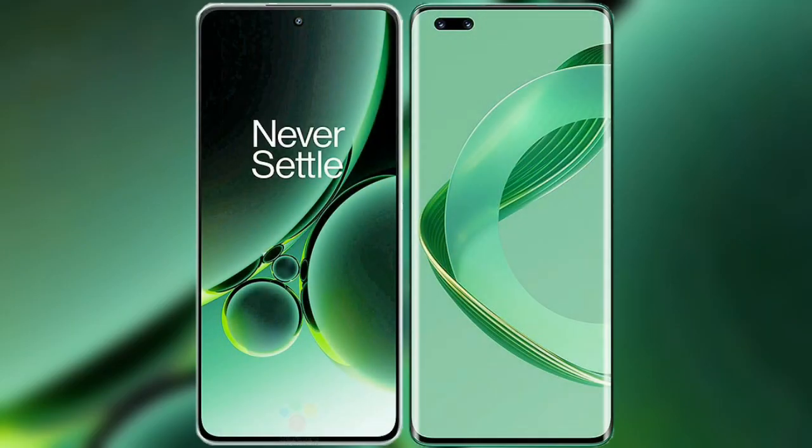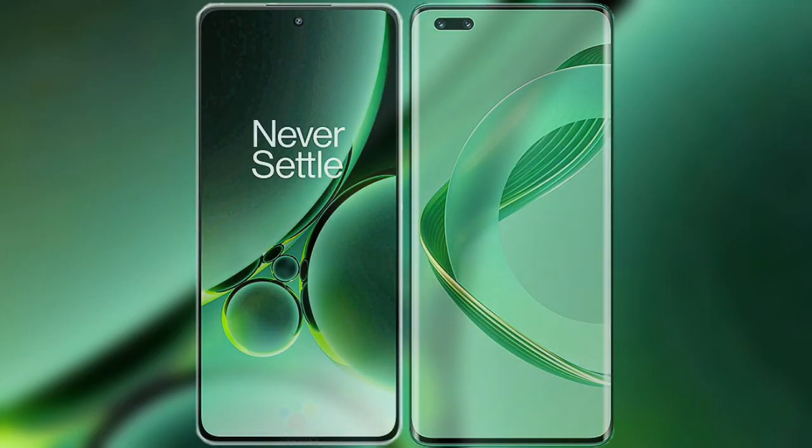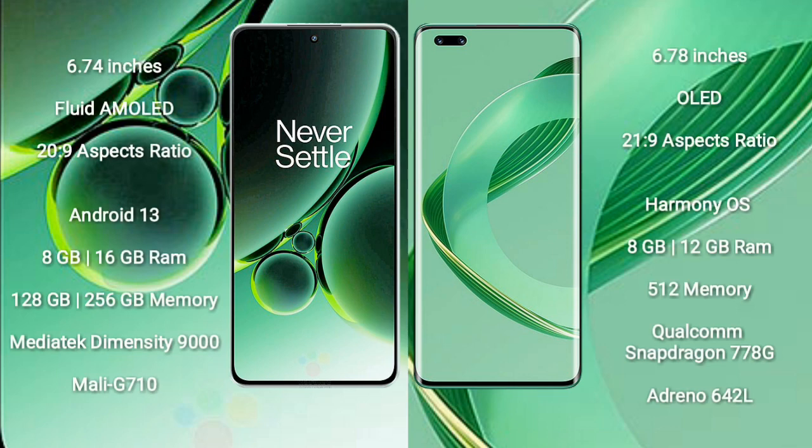I will compare the new OnePlus Nord 3 with Huawei Nova 11 Ultra. OnePlus Nord 3 comes with a 6.74-inch flat AMOLED display and aspect ratio of 20:9. Huawei Nova 11 Ultra comes with a 6.78-inch OLED display and aspect ratio of 21:9.